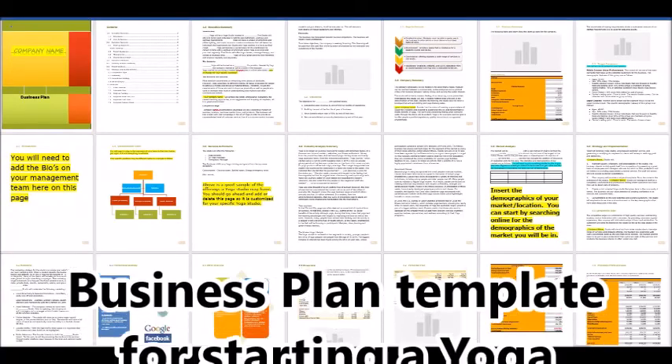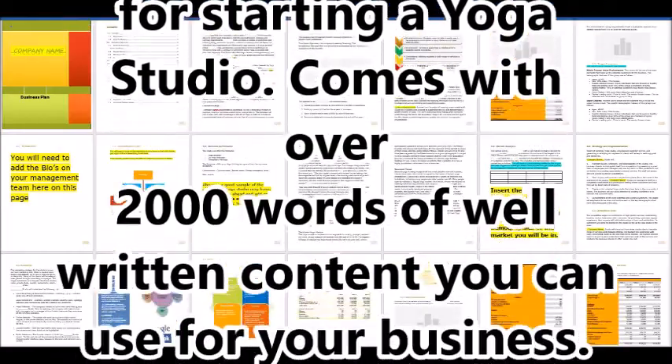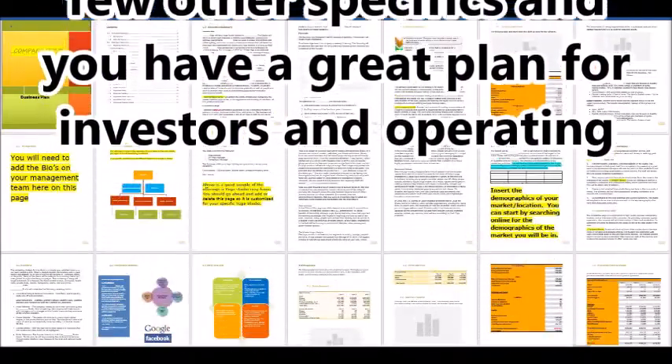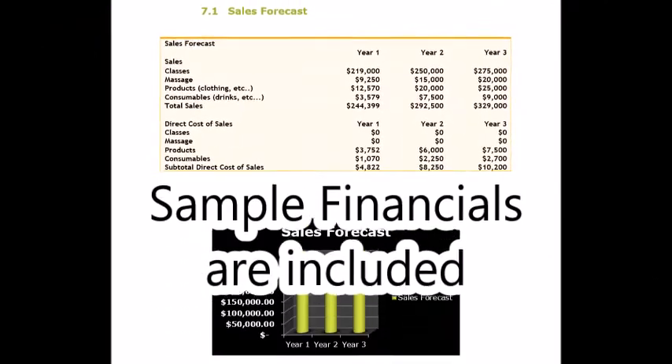This is a high-quality yoga studio business plan template, great for starting a yoga studio. This business plan document is between a template and a sample and comes with an extensive, well-written and researched narrative and a full set of sample financial statements.